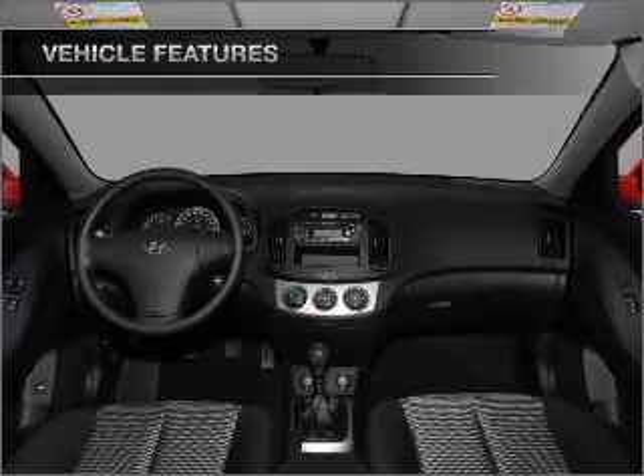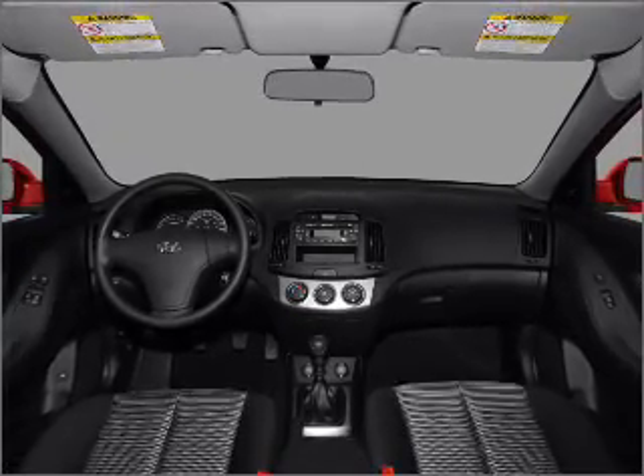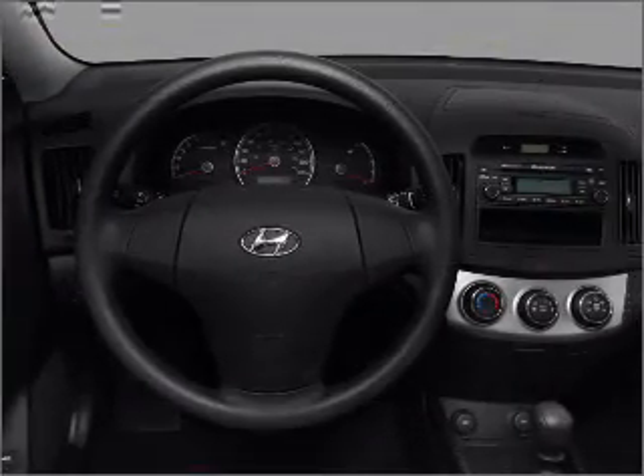Power door locks, power windows, power steering, power mirrors, an alarm system. Call today to schedule a test drive.